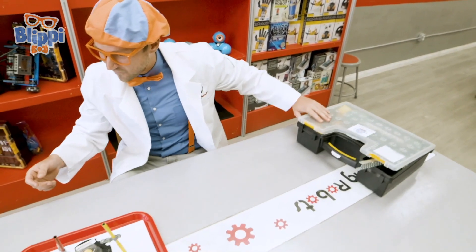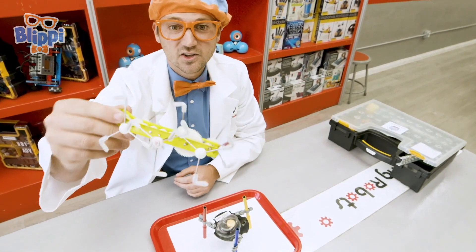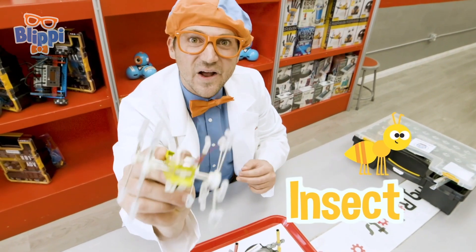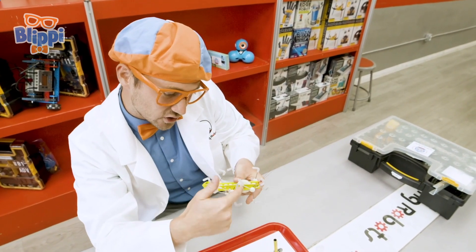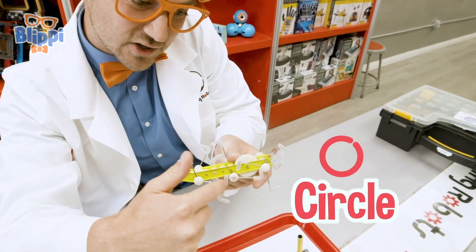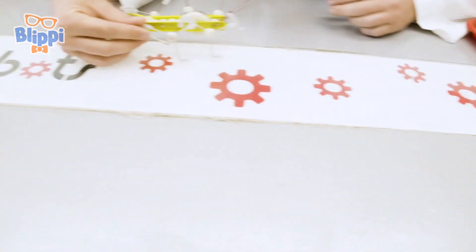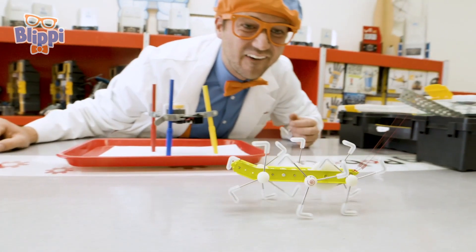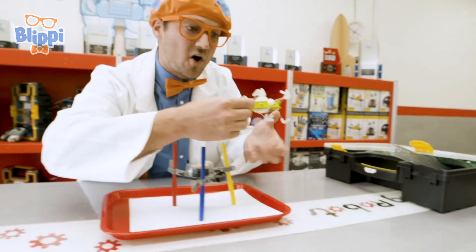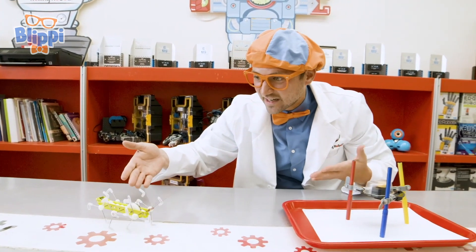Check these robots out. Look at this one — remember it from earlier? It looks like an insect. Let's see how to do this, let's turn it around — turn like a circle. Here we go, ready? You built up all the energy and when you let it go, it walked like an insect!